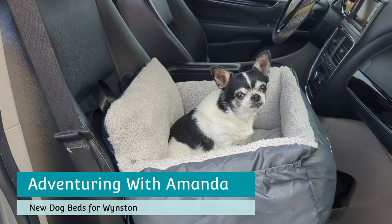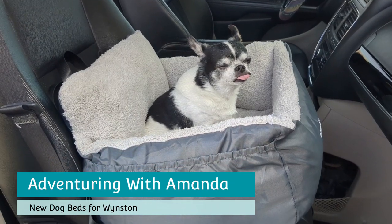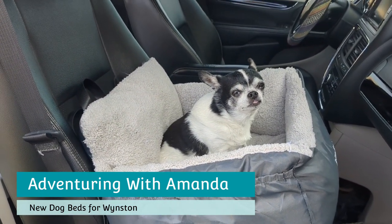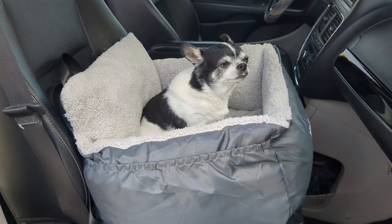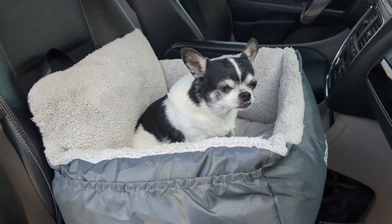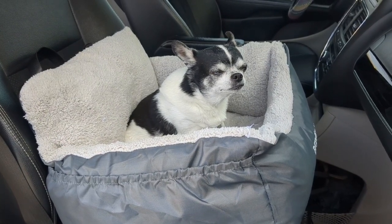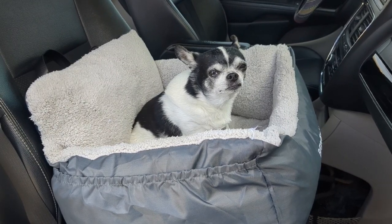Hey y'all! Welcome back to Adventuring with Amanda. Thank you so much for being here with me and Winston. In this short video, I am showing you some new dog beds that I have for Winston in our minivan camper, as well as a really cool roller carrier that I want to share with you all. Be sure to like this video, subscribe to my channel, and let's get started!